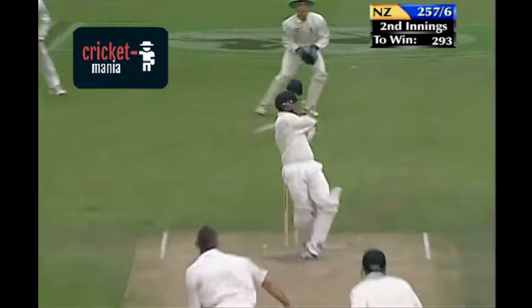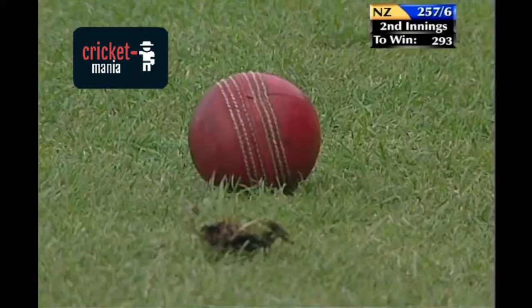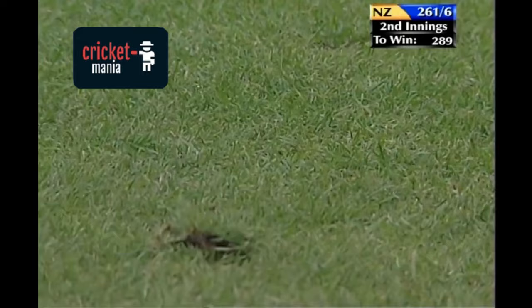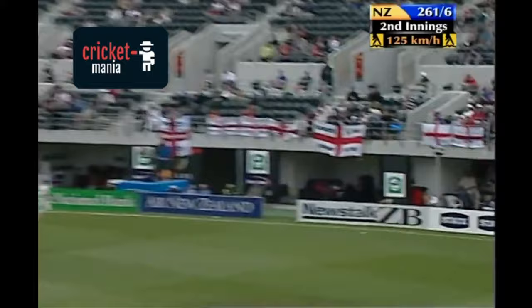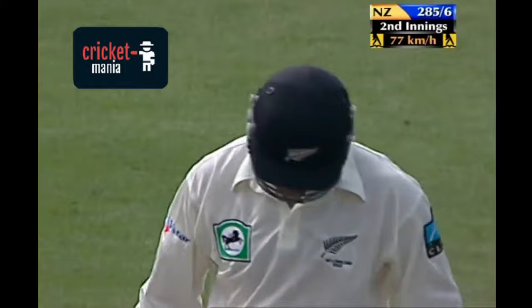That's gone again, just for four though this time. Man back on the pull shot, fine leg, deep backwards square leg. Still picks the gap perfectly. That's gone too, this time in front of square. An even better stroke. Excellent play. It's just so controlled.